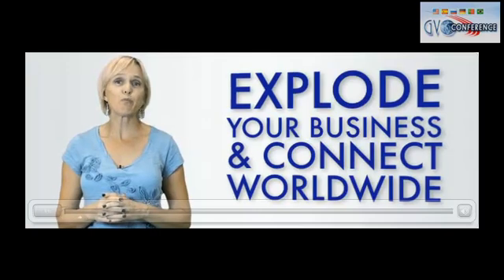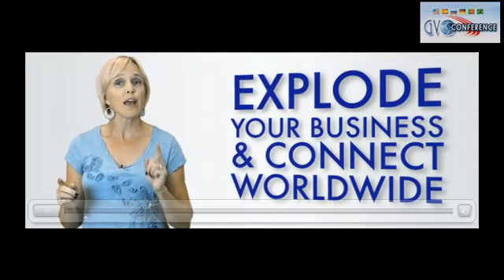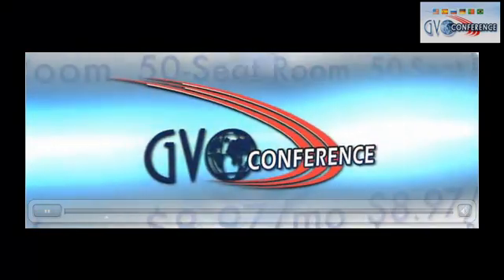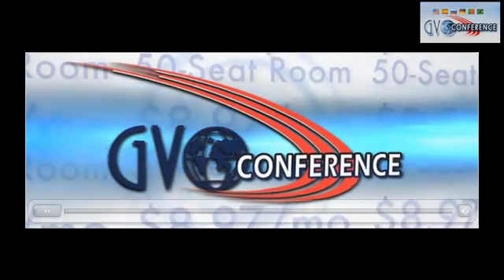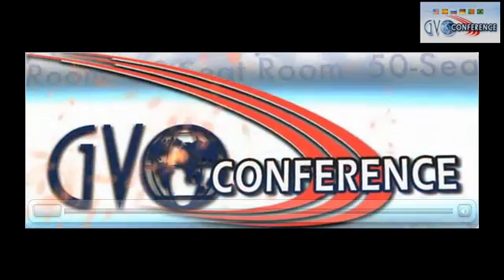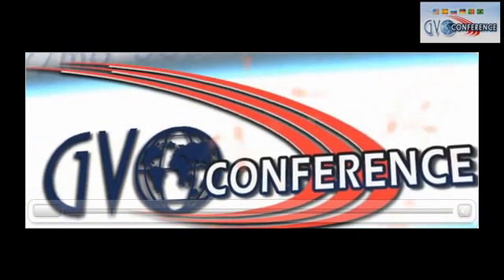Are you looking to explode your business and engage with people from all over the world without ever having to leave your office? Then you have come to the right place. For only $8.97 a month, GVO Conference can be your effective web conferencing solution that allows you to collaborate with as many people as you want in real time.